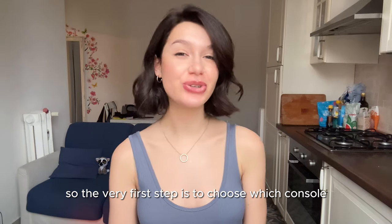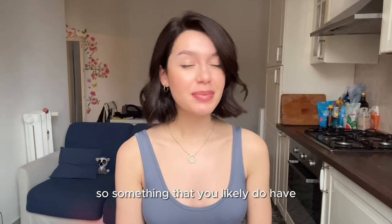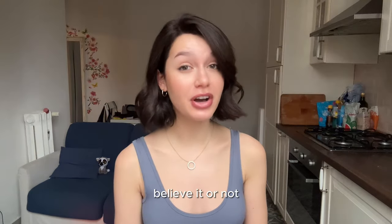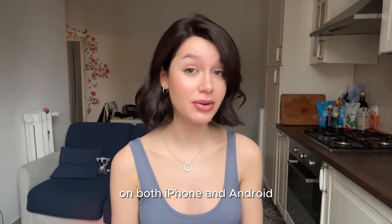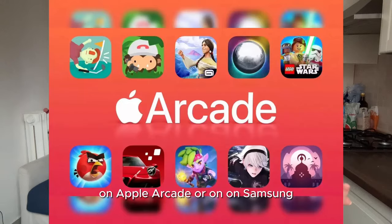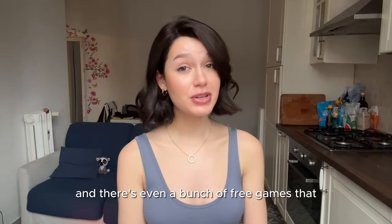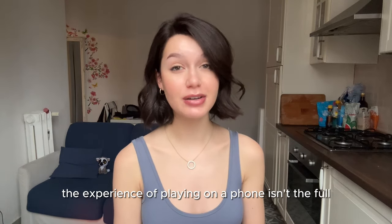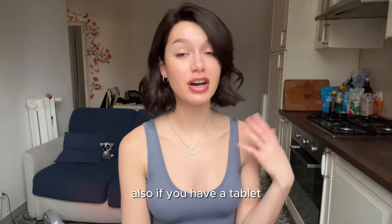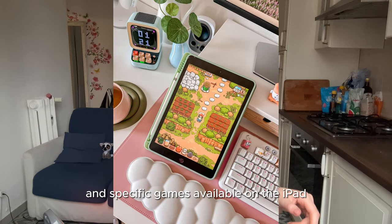The very first step is to choose which console you want to play on. If you have absolutely no gaming experience, something you likely already have is a cell phone. There's actually a huge network of games available on both iPhone and Android — a lot of games released on bigger platforms are also available in full on Apple Arcade or Samsung. You just pay a few bucks, and there are also free games available. If you have a tablet, there are even more options, especially on iPad.